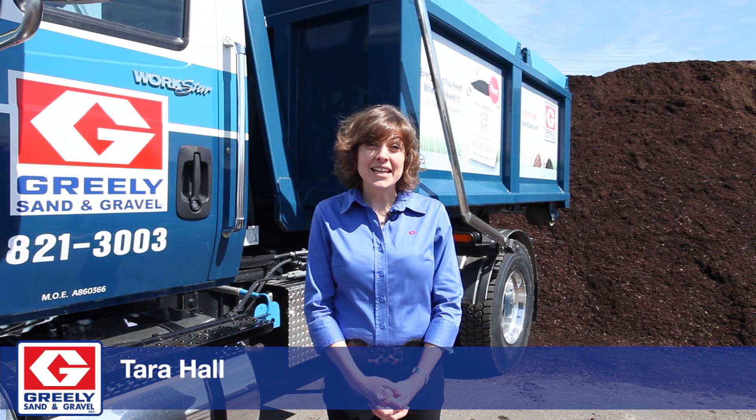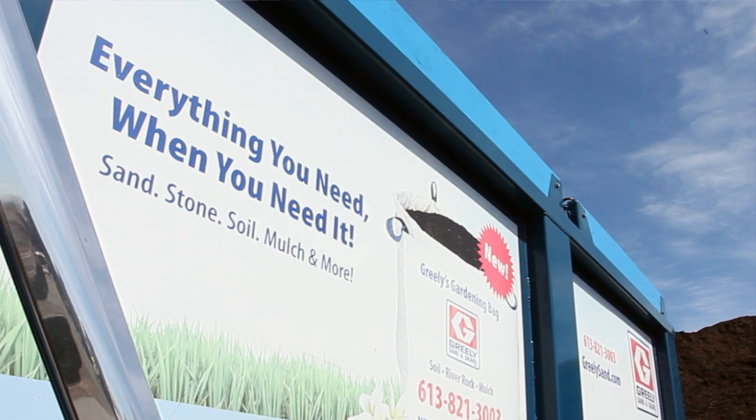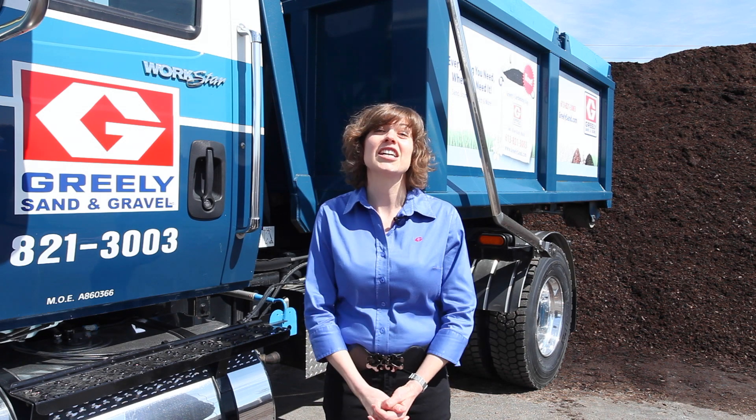Greely's Topdressing Soil is a blend of mushroom compost, black peat, as well as topsoil. It's perfect for gardens, flower beds, topdressing a lawn, fixing up those holes and making sure you've got a beautiful lawn and garden.